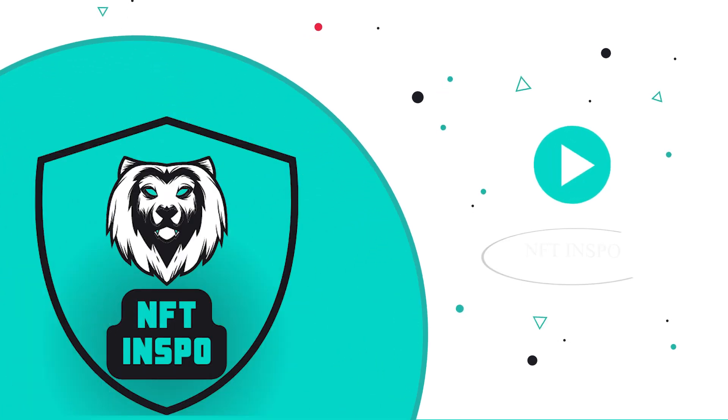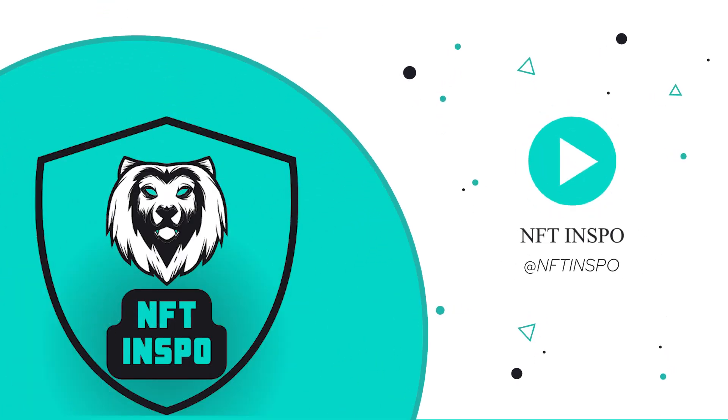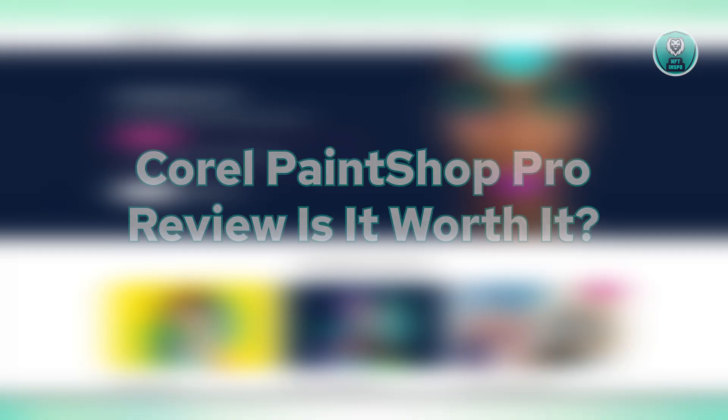Hello guys, welcome back to NFthins. For today's video, we're going to discuss the Corel PaintShop Pro review.